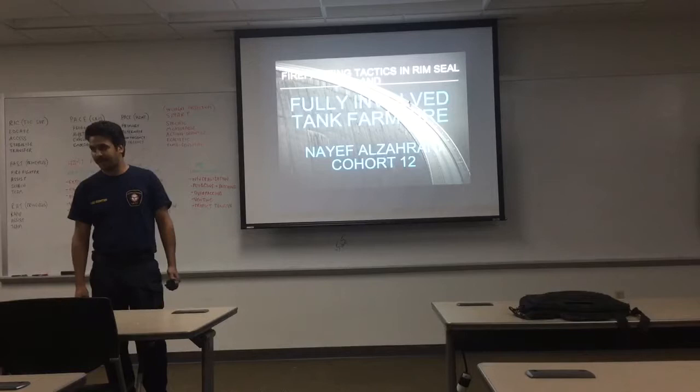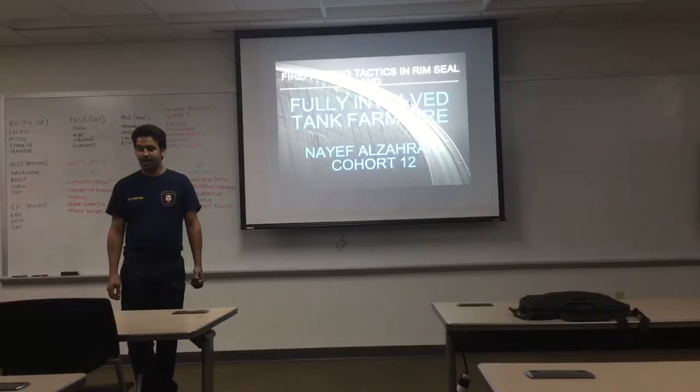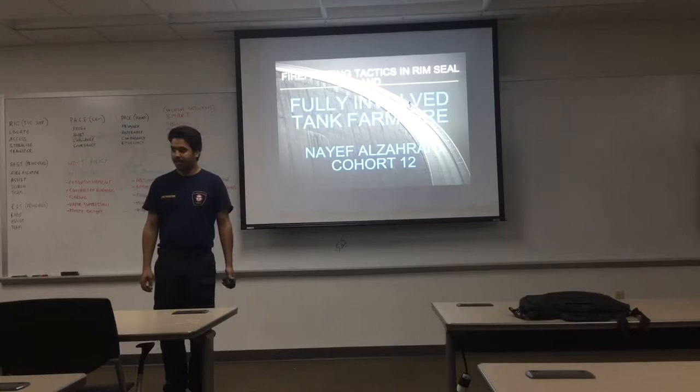Good morning, ladies and gentlemen. I am Nabi Zahranik from Saudi Aramco Fire Department. I am from October 12. We are following a fellowship at the Nebel's Greater Fire Department.